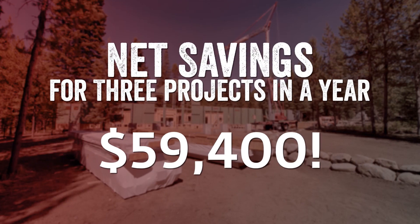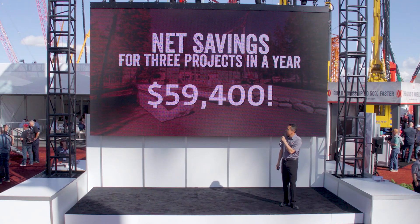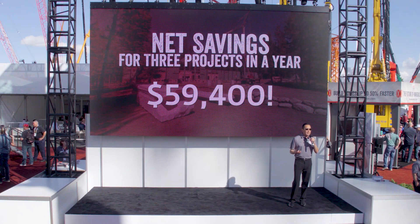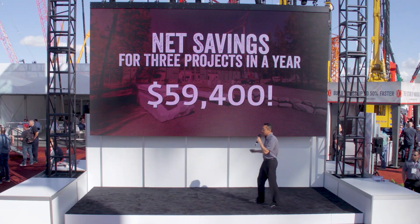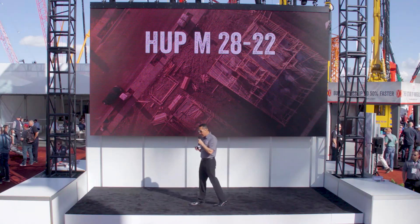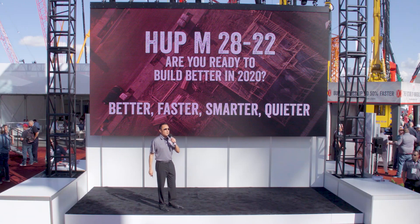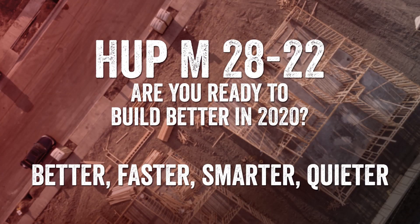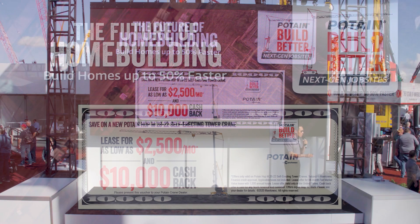All in all, that's a total combined savings of almost $20,000. If you average just three jobs a year, that's a total combined savings of almost $60,000. And because of the 50% time savings, you can take on even more jobs per year. Are you ready to build better, faster, and smarter in 2020? Embrace the change — build better, faster, smarter, and quieter with Potain self-erecting tower cranes. Get a lease for as low as $2,500 a month and take $10,000 off when you purchase.